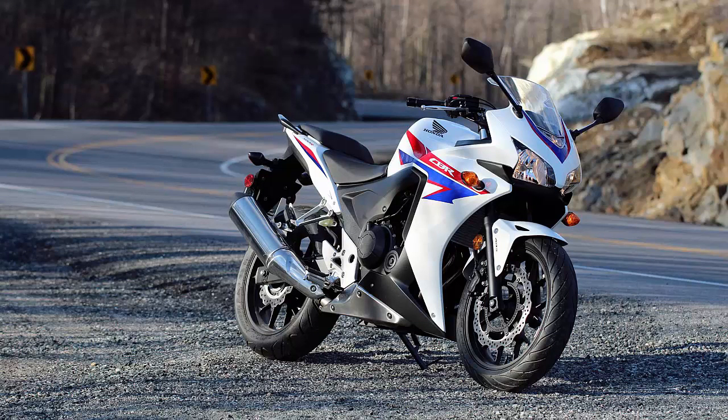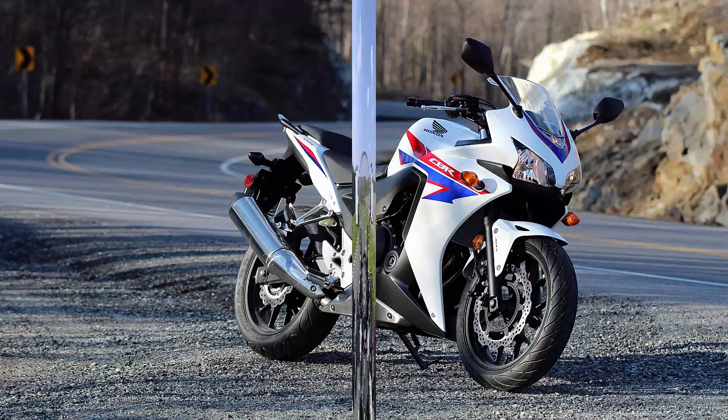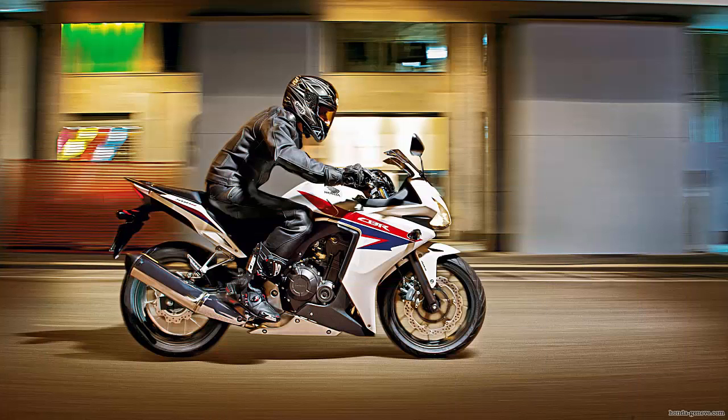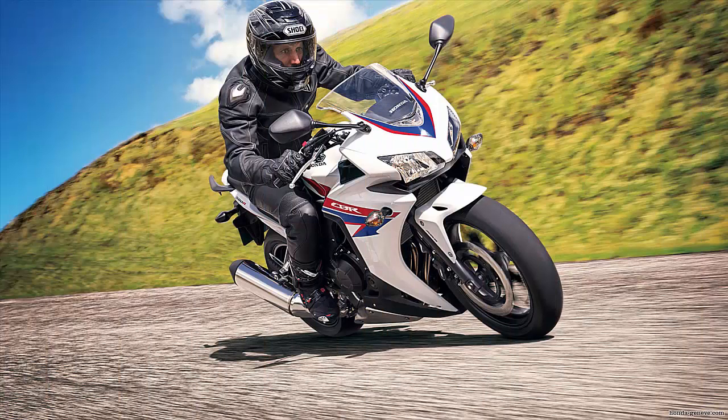When riding the CBR you will find that it has a very flat torque curve that redlines at around 8,500 RPMs. What that means is you have access to lots of power no matter how fast you are going. The bike will have the same power starting off the line as it will once it gets up to freeway speeds. Bikes like the Ninja 300 need to get the RPMs up quite high before you start to feel a surge of power.